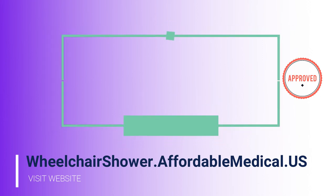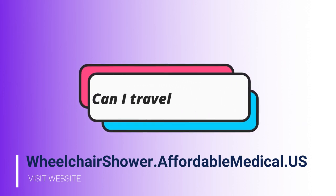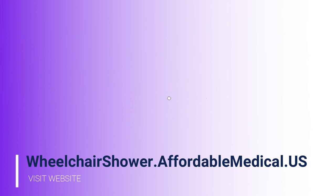A lot of people have asked whether they can travel with this shower and if travel cases are available. The answer is yes — you can travel with the shower. Many individuals travel in vans or cars and can simply put it in the trunk since it folds up flat, or set it in the back of a van. It's easy to travel with.